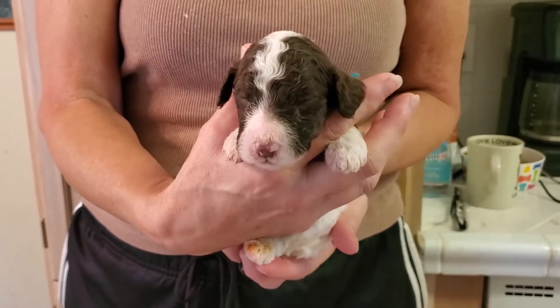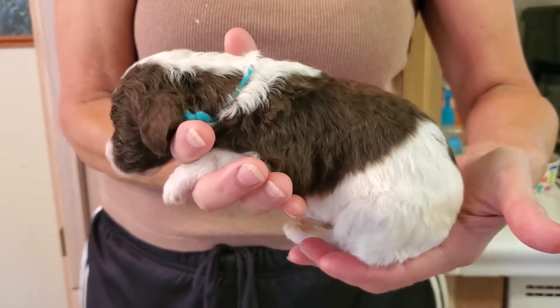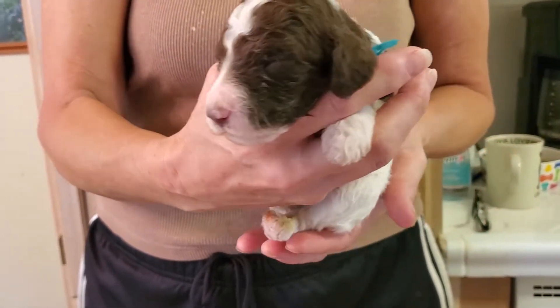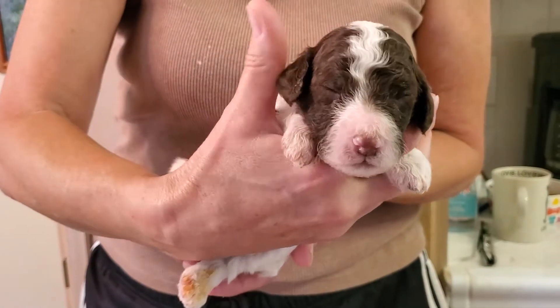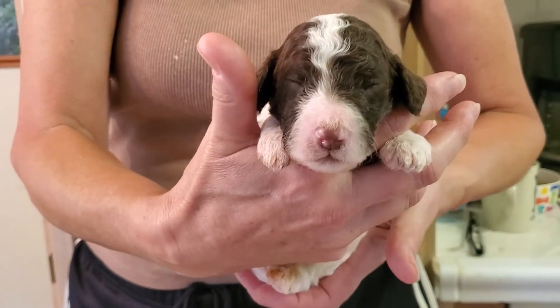This little boy is green collar. He's a party color. You can see the gorgeous chocolate and white markings he has. His eyes are starting to open. He's a pretty boy — can't wait to see this one grow.